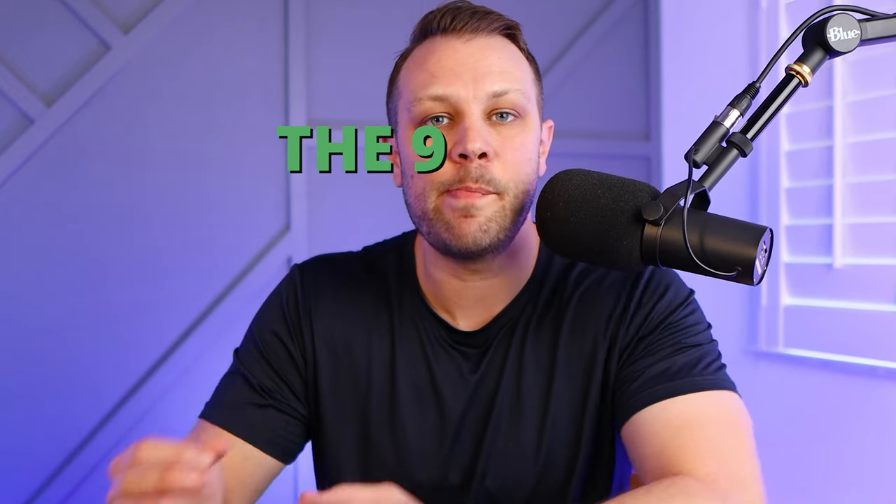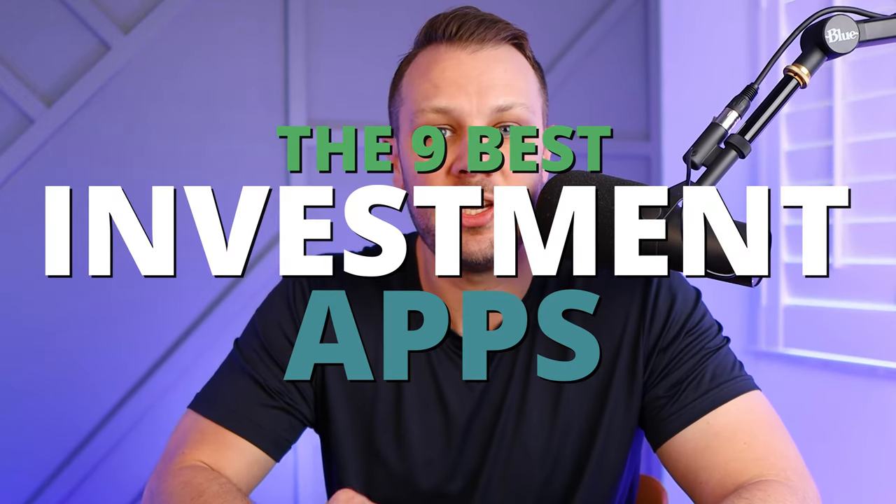When you get started investing, one of the biggest things that you want to understand is what are the best places to actually put your money and which apps will help me become a better investor. So today we're going to talk about the nine best investment apps for this year.